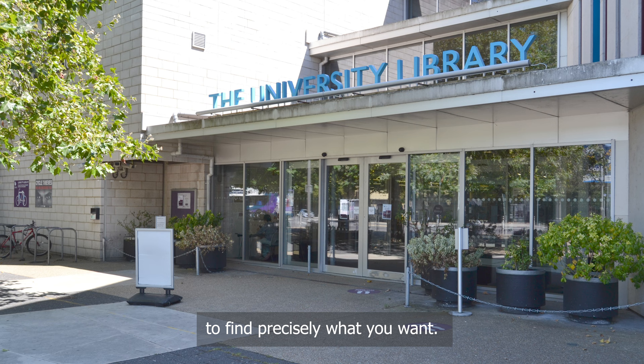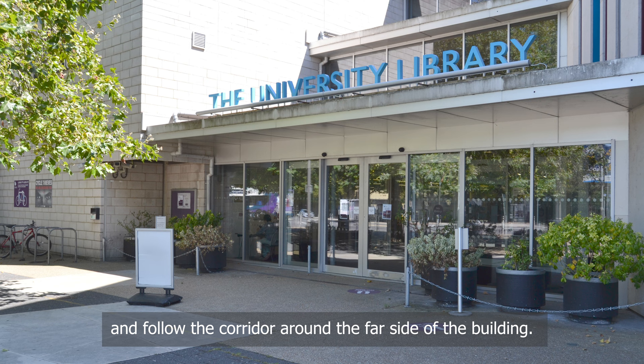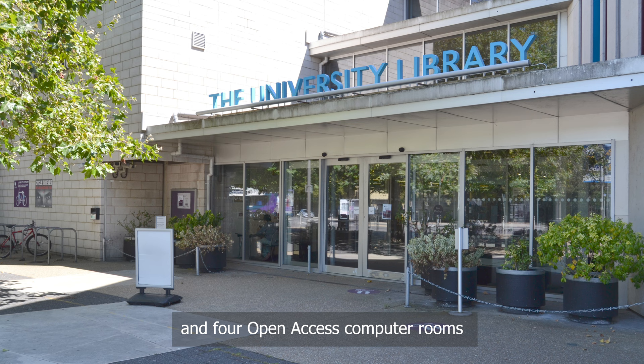The librarians can also help you to understand how referencing works and how to reference any particularly tricky sources. Head down the short corridor to the right of the lift and follow the corridor around the far side of the building, where the postgraduate study suite, teaching rooms and four open access computer rooms can be found.